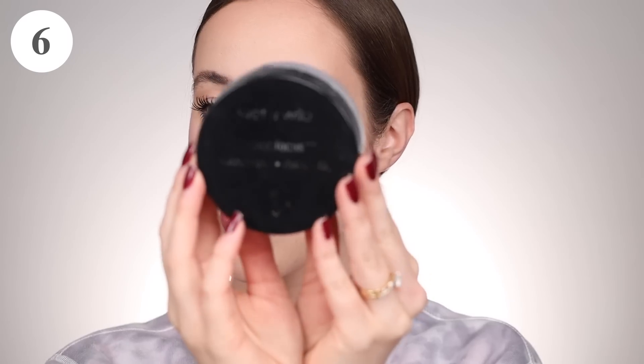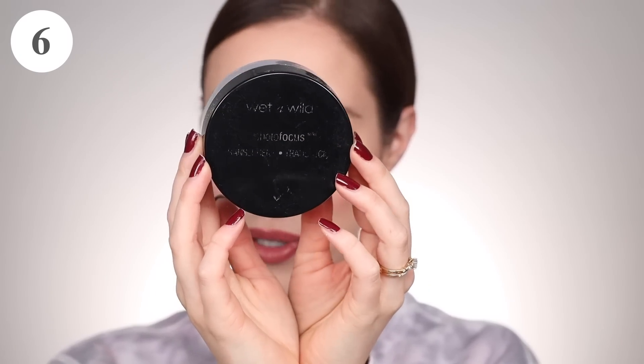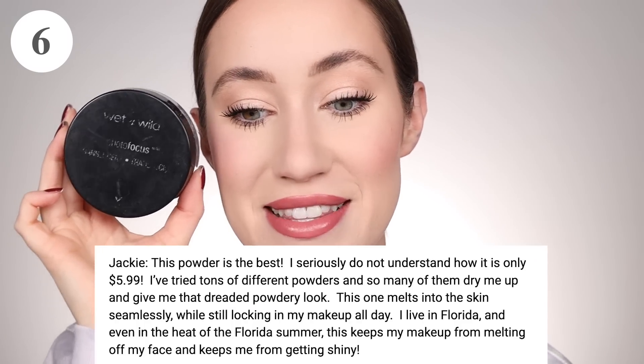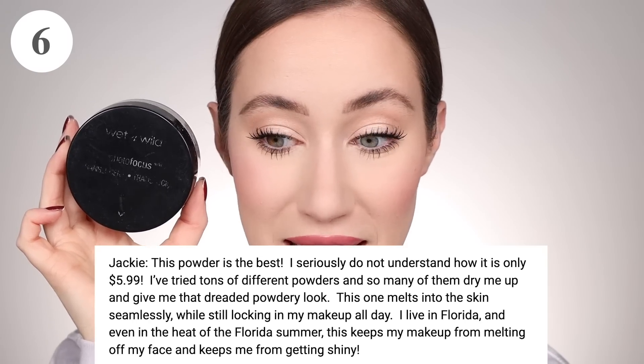This makes me want to try this as my setting powder — in the past I've only used it as a finishing powder, but I love the idea of being able to set makeup without really shifting the finish of your foundation. I learn something every time I do these videos. Coming in at number six with 44 votes — the text has worn off on mine because I love it so much — it's the Wet n Wild Photo Focus Translucent Loose Setting Powder. Jackie says, 'This powder is the best. I seriously do not understand how it's only $5.99.'